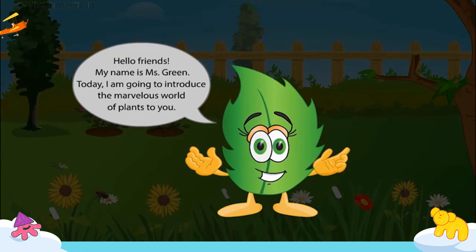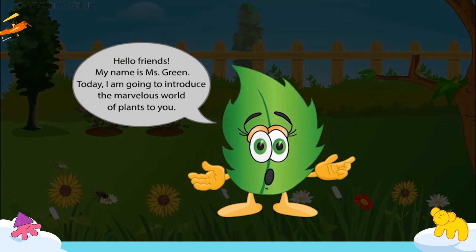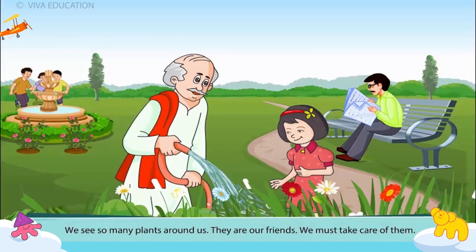Hello friends! My name is Miss Green. Today I am going to introduce the marvellous world of plants to you. We see so many plants around us. They are our friends. We must take care of them.